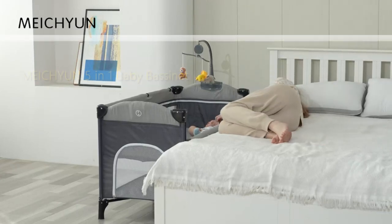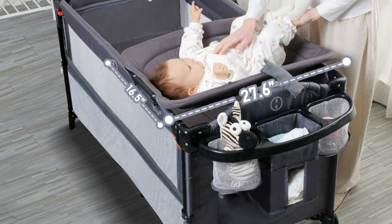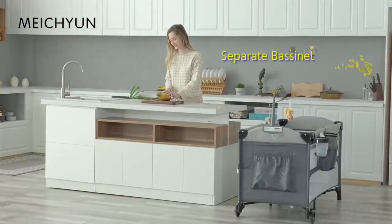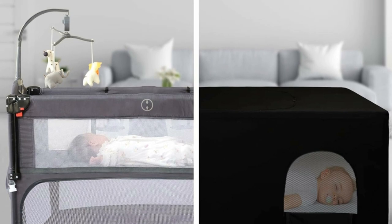This 5-in-1 Pack and Play with Bassinet is ready to convert into a bedside sleeper, separate bassinet, rocking cradle, baby play yard and diaper changer station, which meet the different needs of the baby in the growing process. Our Pack and Play accompanies newborns from infancy to toddlerhood, 0 to 36 months.